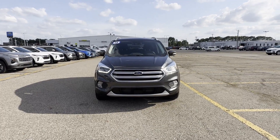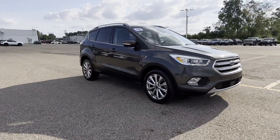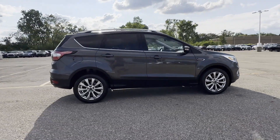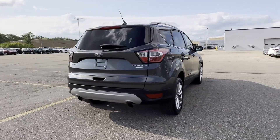2018 Ford Escape with less than 33,000 miles on the odometer. This SUV offers space as well as power and performance. You'll love this long list of impressive amenities, which include the following.